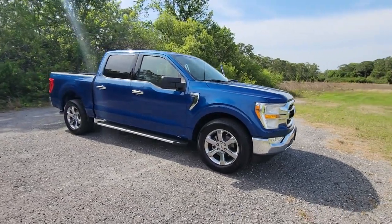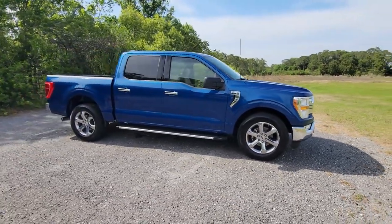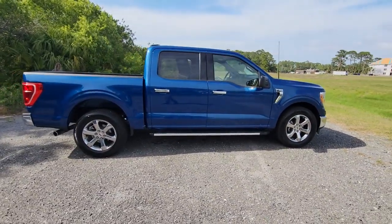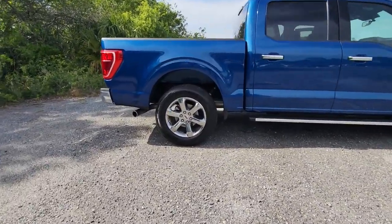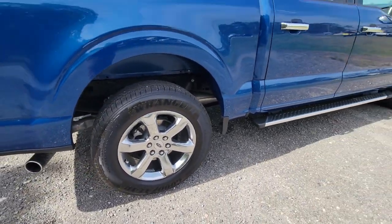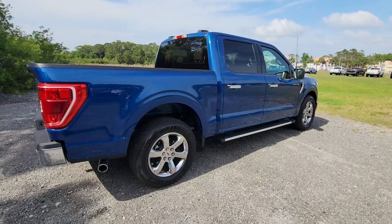You will love the features of this 2022 Ford F-150. With less than 5,000 miles on the odometer, this vehicle stands out from the rest. This rugged F-150 is ready for work, off-roading, or a little R&R.